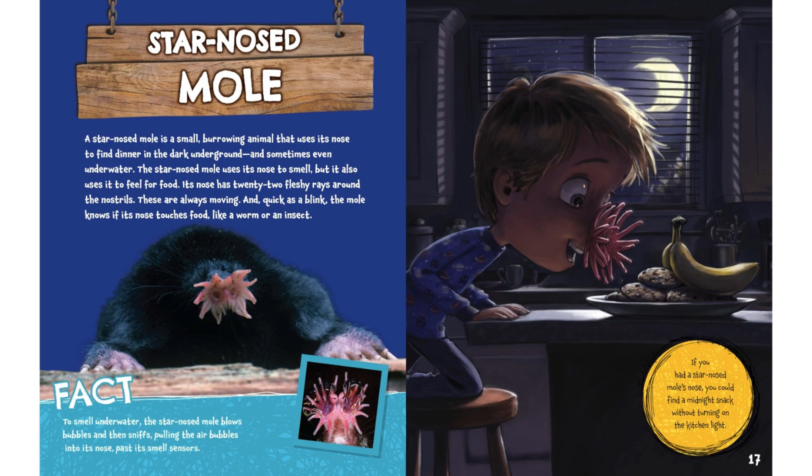Fact: to smell underwater, the star-nosed mole blows bubbles and then sniffs, pulling the air bubbles into its nose past its smell sensors. If you had a star-nosed mole's nose, you could find a midnight snack without even turning on the kitchen light.